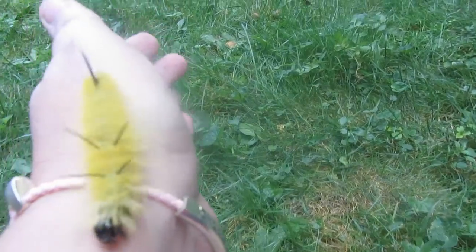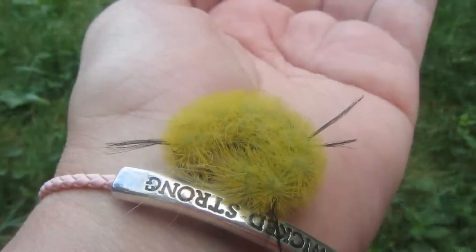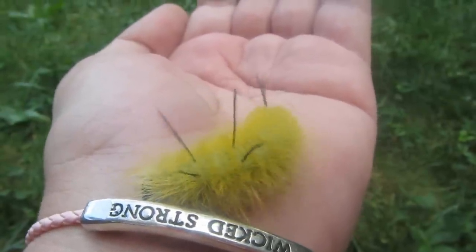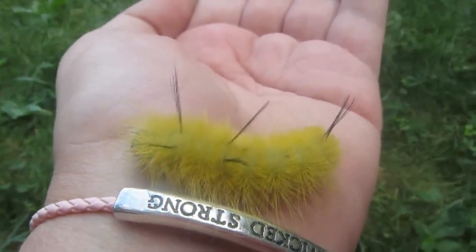But I had a lot of fun checking out this caterpillar. It kind of tickled going up my arm. I didn't feel any roughness with this caterpillar, so it was a really fun afternoon to check out a new little visitor in my backyard.